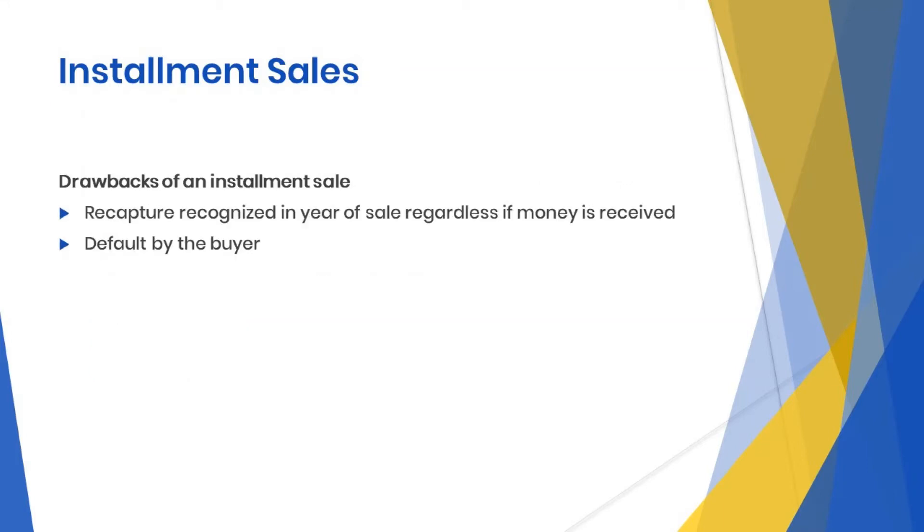Drawbacks of an installment sale: depreciation above straight line will be recaptured in the year of sale. This typically applies to 1245 property, and there is also the risk of default by the buyer.